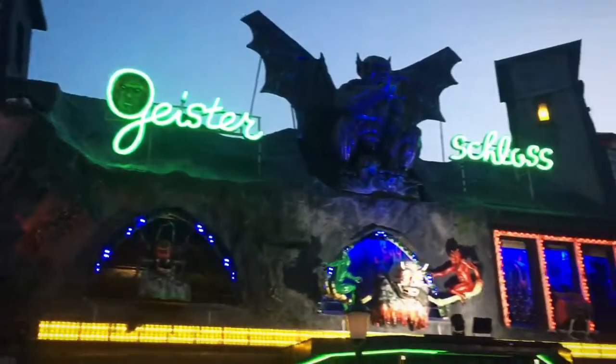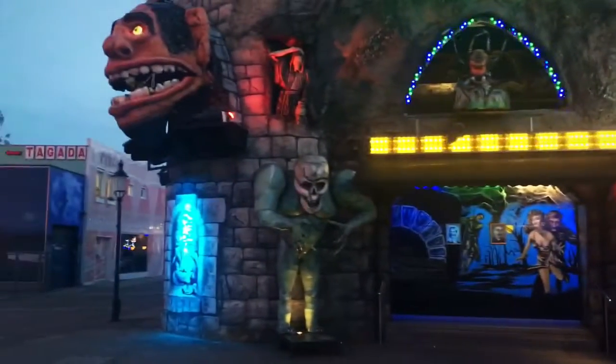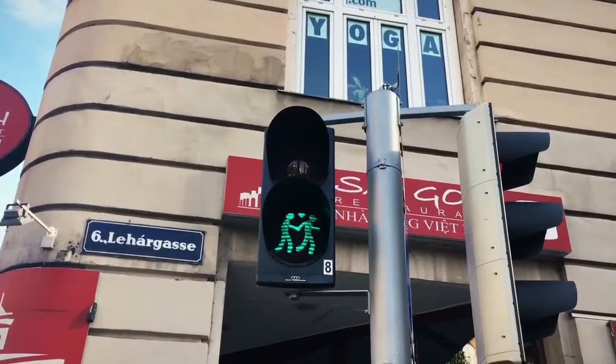We got ourselves a haunted house here. Aww, how sweet.